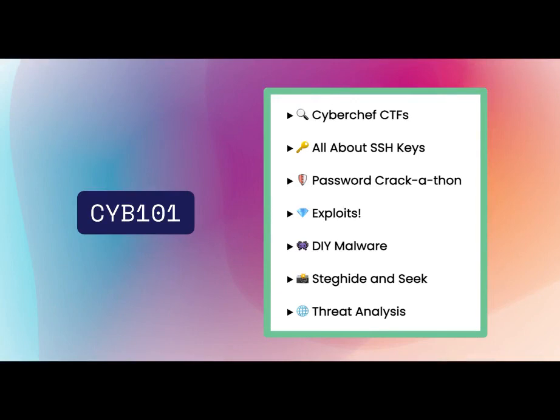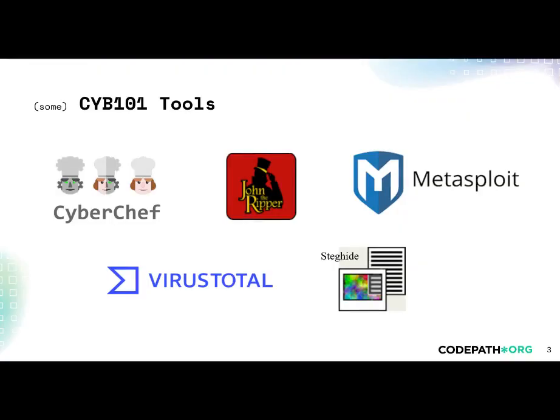In Cyber 101, students from any background can discover the world of cybersecurity. During the first seven weeks, students will complete a variety of projects, sampling many different subfields of cybersecurity. Each unit picks a new topic to explore and gives students hands-on experience performing cybersecurity activities using a new real-world tool. Here are some of the tools students use in Cyber 101.